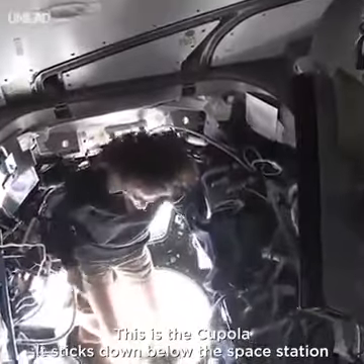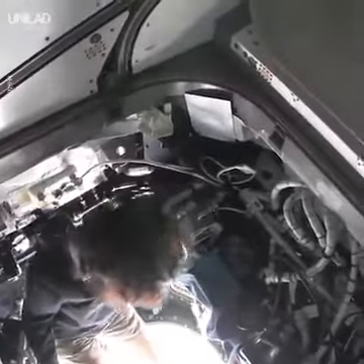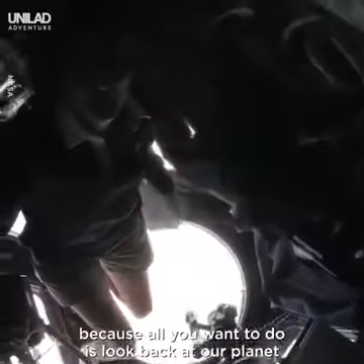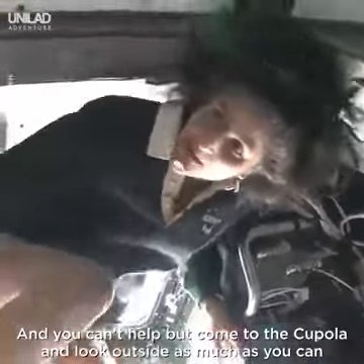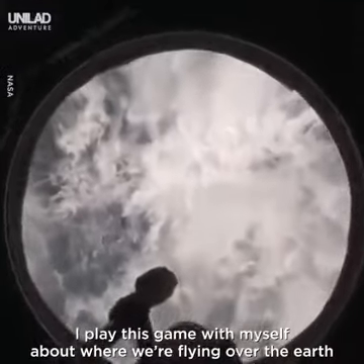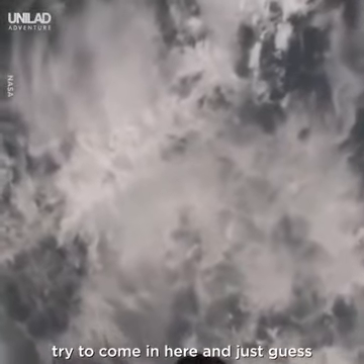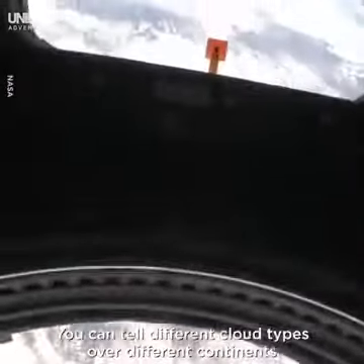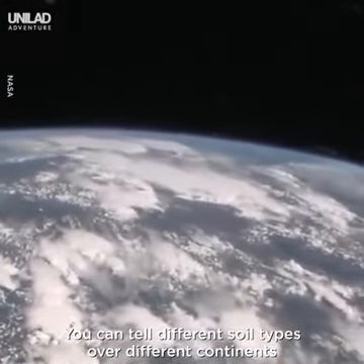This is the cupola. It sticks down below the space station. It's one of those places you find yourself hanging out in all the time because all you want to do is look back at our planet. You can't help but want to just come to the cupola and look outside as much as you can. I play this game with myself about where we're flying over the Earth — try to come in here and just guess. After being here for a little while, you can sort of figure it out. You can tell different cloud types and soil types over different continents.